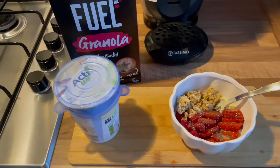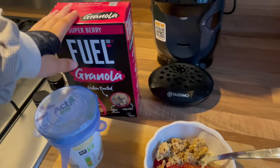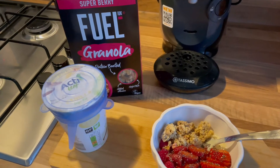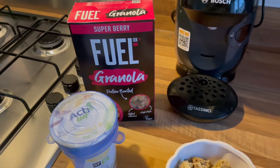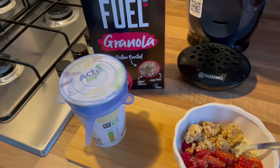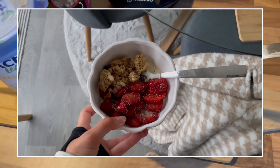I want to show you my breakfast today. I've gone for something a little bit different because I'm really liking granola at the minute, but I haven't tried this granola before. I normally have a cherry bakewell one that I got from the BBC Good Food Show, but I thought I'd try this for a change - Fuel Granola in the super berry flavour. I have some Aldi vegan soya yogurt, some fruit, and some chia seeds, and I'm about to have this before I go to the gym.